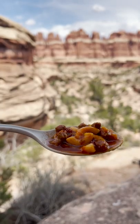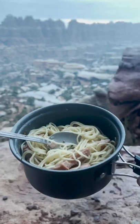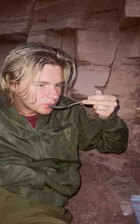Mountain House meals and military MREs are also really easy since you just have to add water or boil it. With amazing views and being completely exhausted, everything tasted pretty great — but the presentation is less than great. What do you eat while hiking and camping?